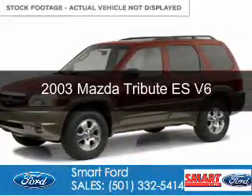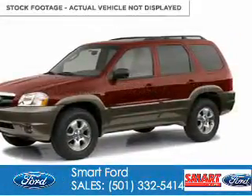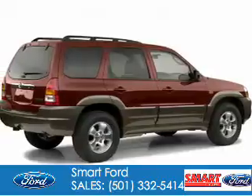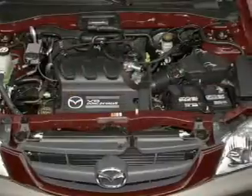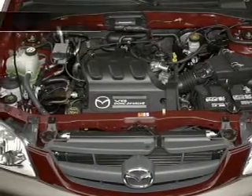This is a used 2003 Mazda Tribute Zoom Zoom. It's powered by front wheel drive, a 3 liter 6 cylinder engine, and a 4 speed automatic transmission.